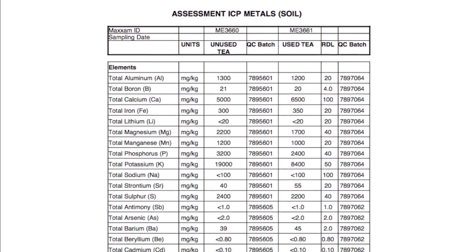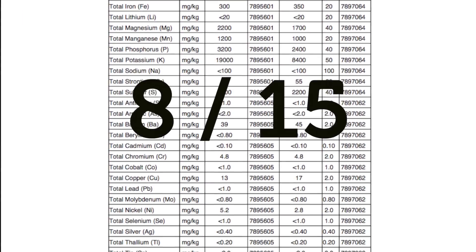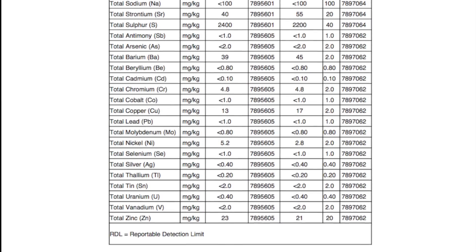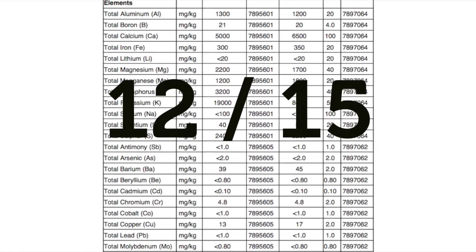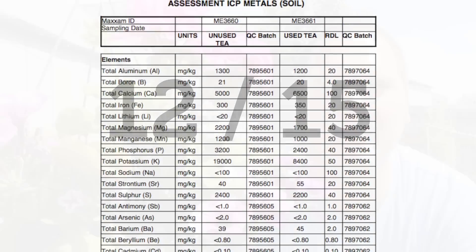Of these we found that both used and unused tea leaves had 8 of 15. The data shows a number of the results for these elements have results lower than 10 times the detection limit, which indicates there are likely trace amounts however a reliable concentration is not available. With the trace elements, tea leaves had 12 of 15, missing cobalt, molybdenum, and selenium.